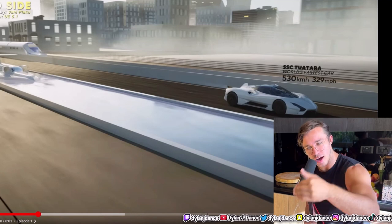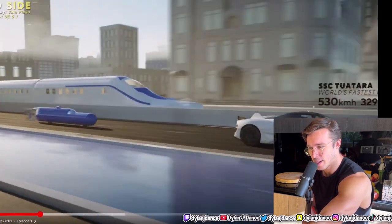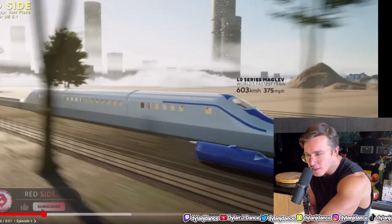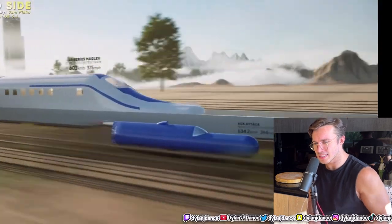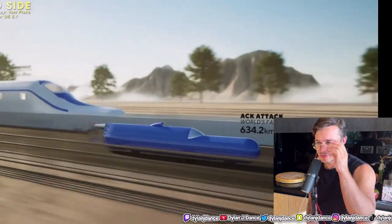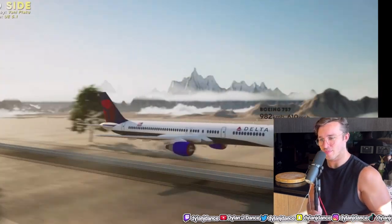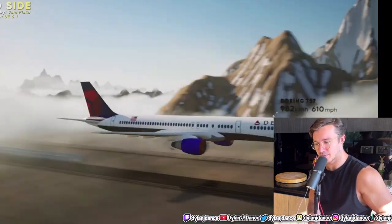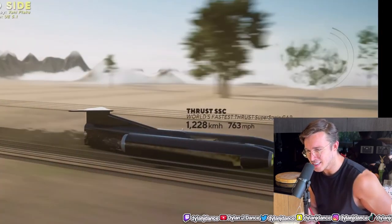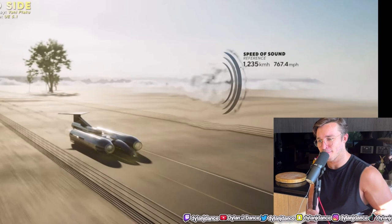You can literally turn your car into a hypercar, supercar - it's so much fun. What the hell is that - it's like a jet car or something. Act Attack, world's fastest motorcycle. Flying blue pill - just blue-pilling everyone. Boeing 7x7. Thrust SSC - world's fastest thrust supersonic car. Speed of sound - I was wondering if they were going to add that. It's good that they've added that.